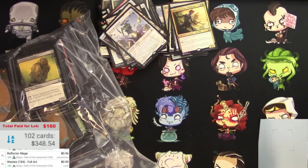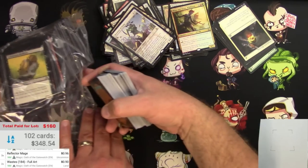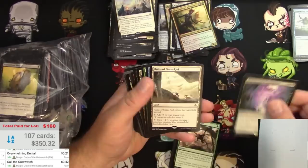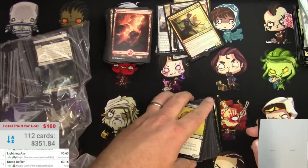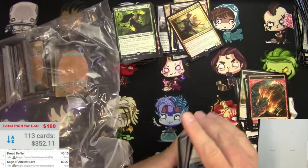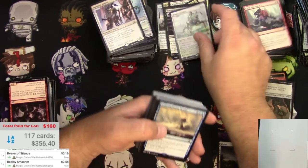I was going to go home, but instead I charged my phone and I'm going to see this through to the end. The rain is dying down and I've got to know what else is in the rest of this bag - I can't just leave it until tomorrow. Here we go. An actual not-bulk card - it's $2.50 for a Reality Smasher. Okay, great.